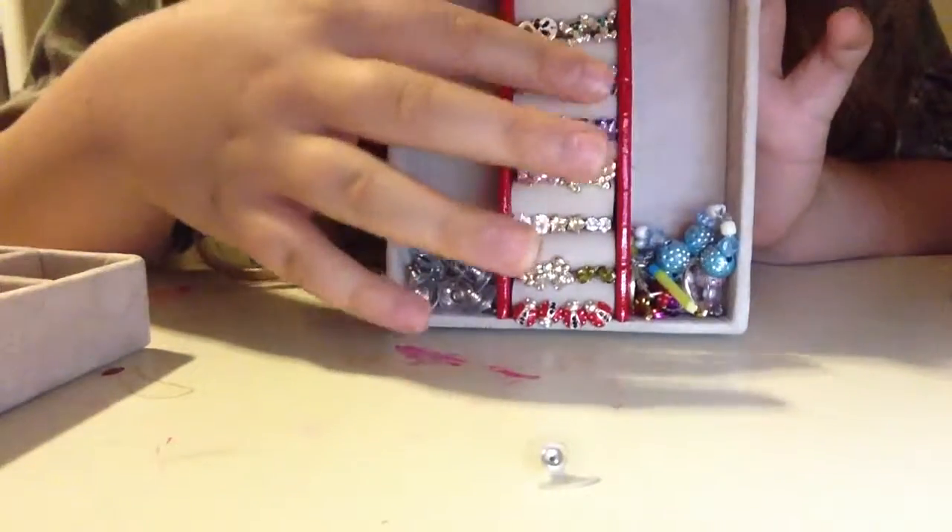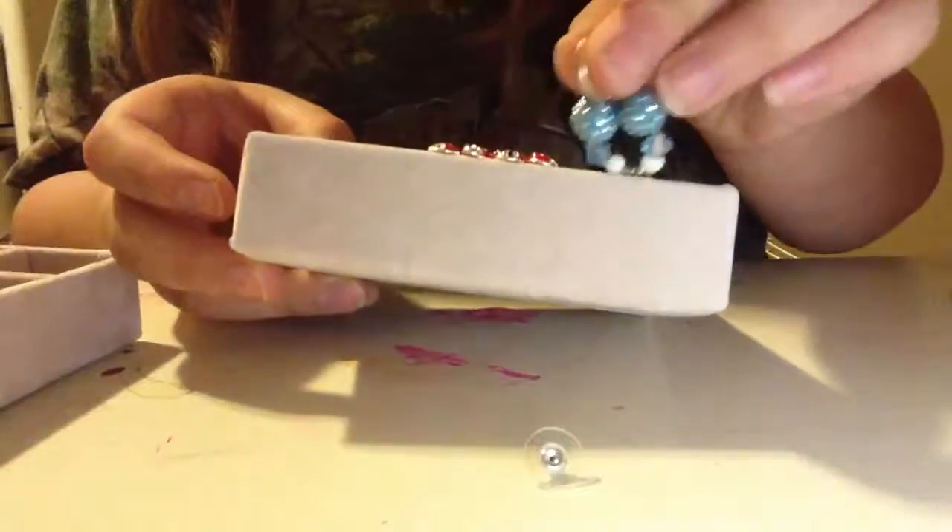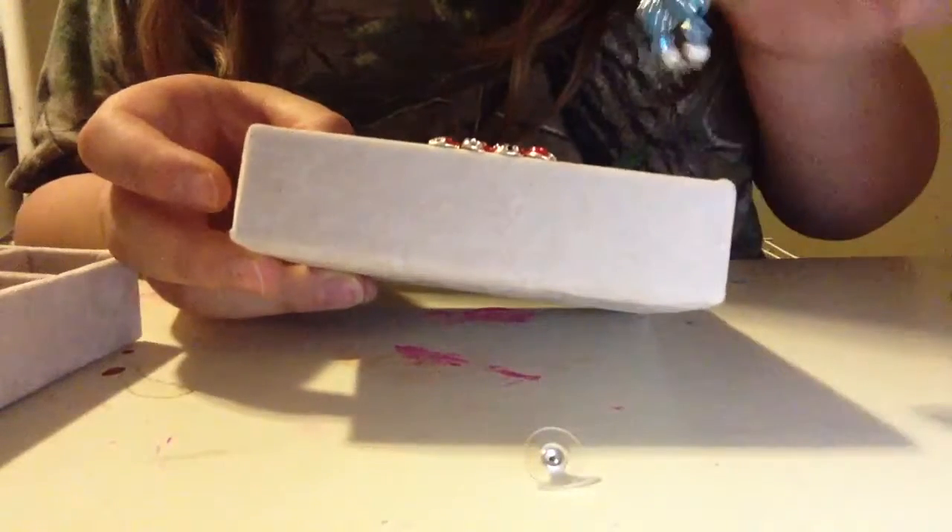Here are some more little frogs. Then we have a little blue earring and some pinky earrings.